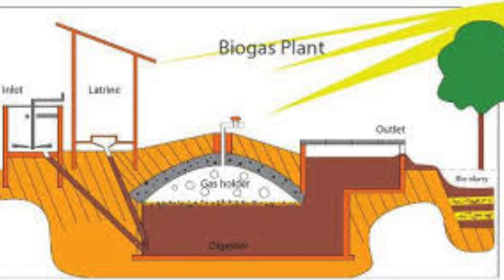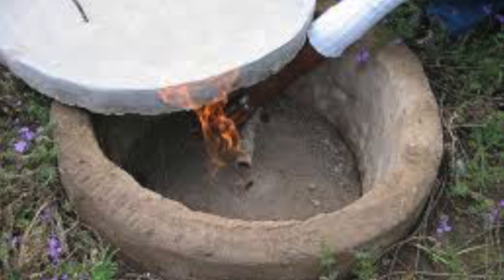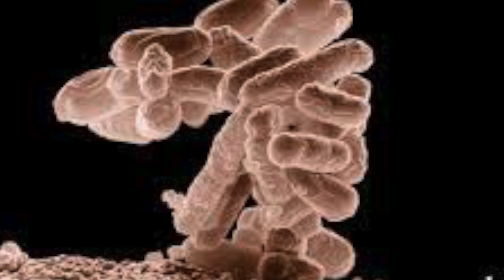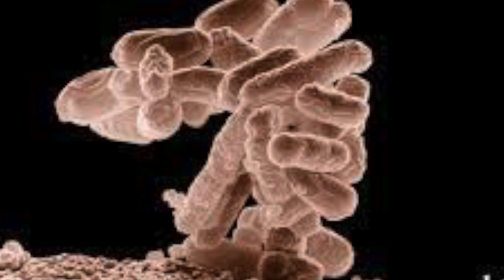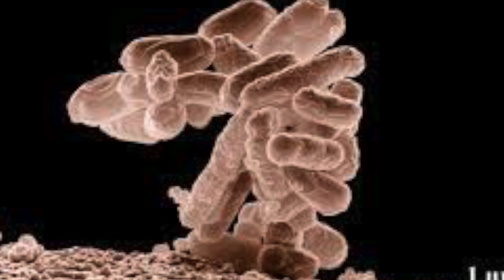The other biofuel we'll talk about is biogas. Biogas is about 70% methane and 30% carbon dioxide. Lots of different microorganisms are used to ferment plant and animal waste in anaerobic respiration, which again means without oxygen.